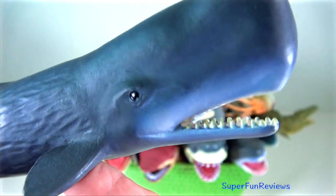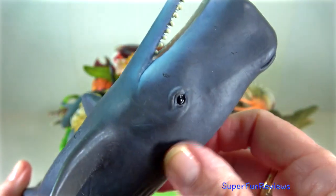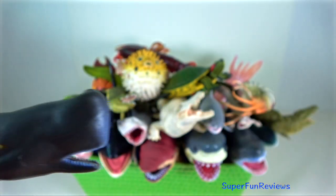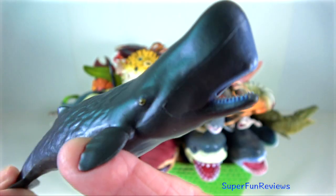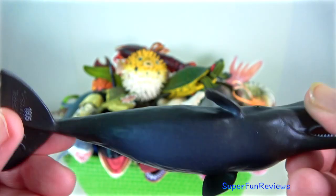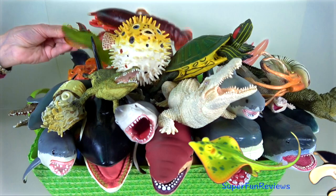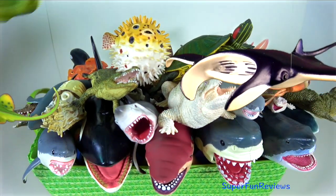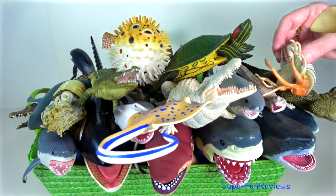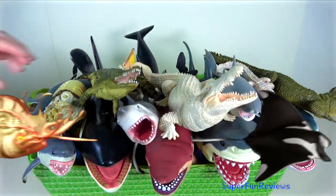Unlike baleen whales, sperm whales are active predators specialising on giant squids in the deep sea, and also eating large bony fishes and sharks. The sperm whale's very large brain and specialised sonar organ contribute to its characteristic block-shaped head. It is the only whale with a head shape like this, which makes it very easy to identify. Let me know what your favourite sea animal is.